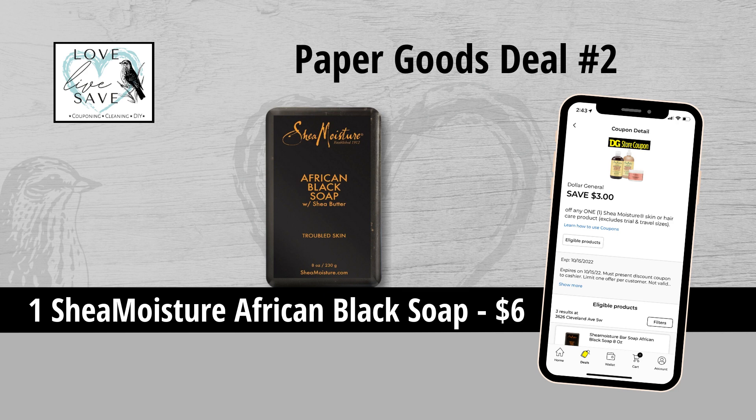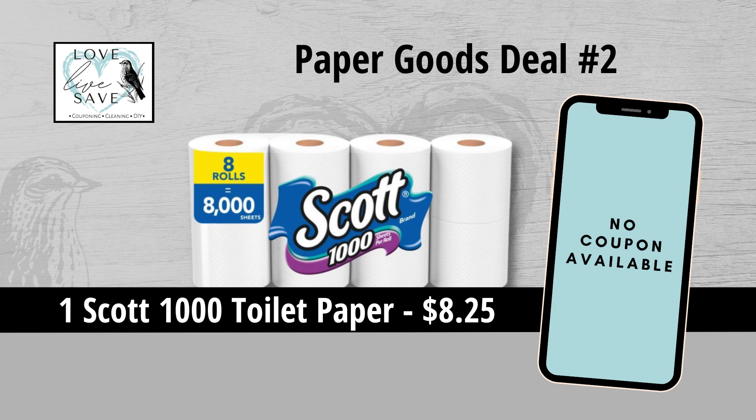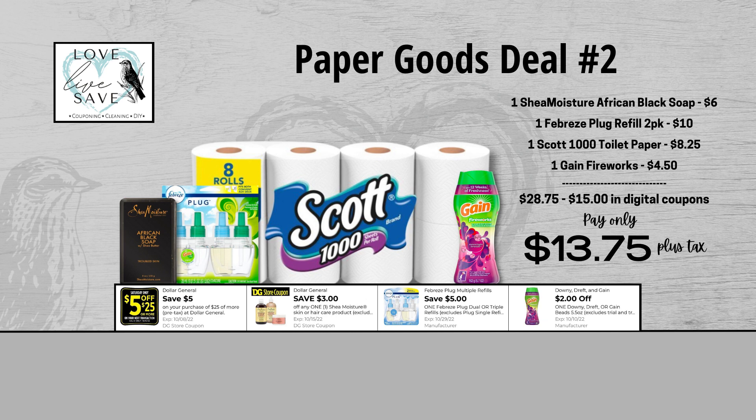For our second deal, you could grab one bar of Shea Moisture African Black Soap for $6 and then clip the $3 off of one Shea Moisture coupon. Grab one two-count pack of Febreze plug refills for $10 and then clip the $5 off of one Febreze plug refill coupon. Next, grab one eight-count pack of Scott 1000 toilet paper for $8.25 — we don't have a coupon for it, unfortunately. And finally, grab one bottle of Gain Fireworks for $4.50 and then clip the $2 off of one Gain Fireworks coupon. Our total retail value comes to $28.75. After all coupons, our total out-of-pocket comes to $13.75 plus tax — a total savings of $15.